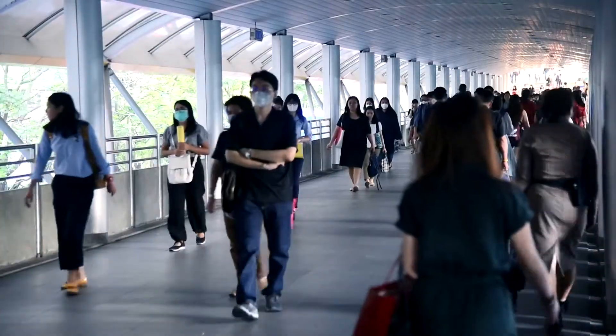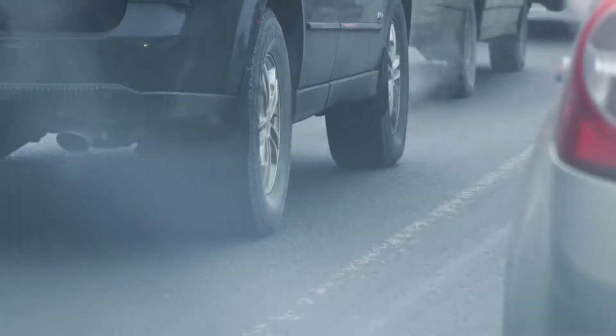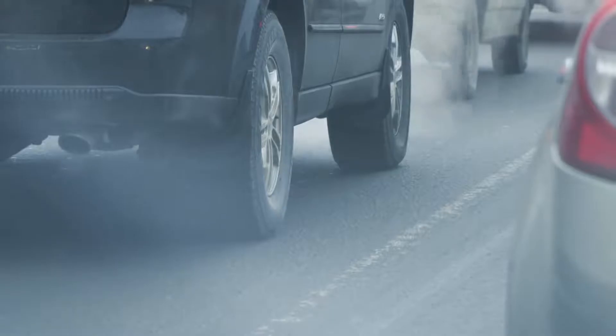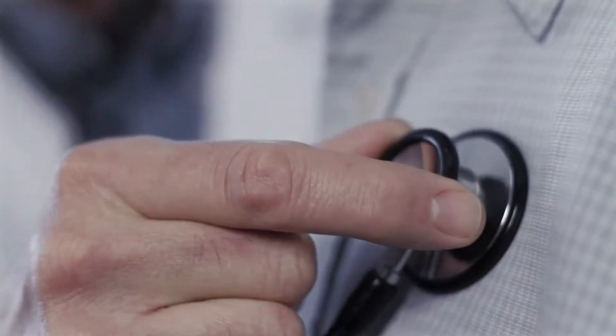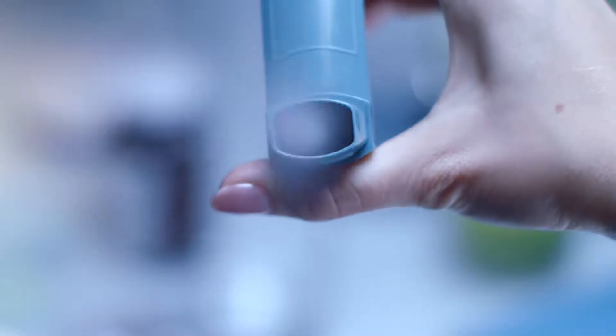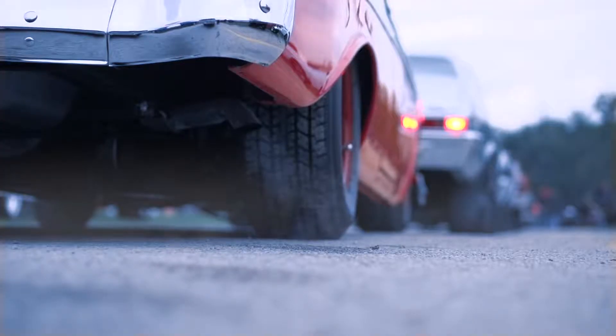Around the world, a staggering 4.2 million people die prematurely from breathing in toxic levels of ambient air pollution. Air pollution has also been linked to health problems such as COPD and asthma, and has been shown to be a factor in many preventable diseases.